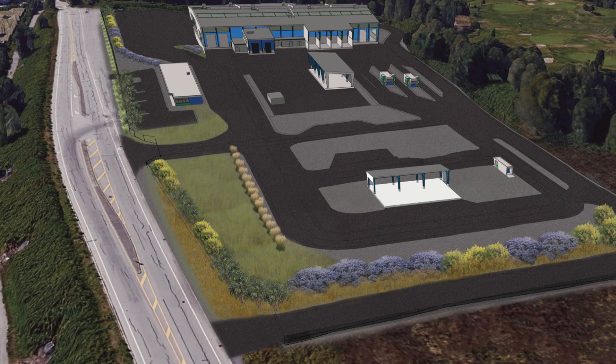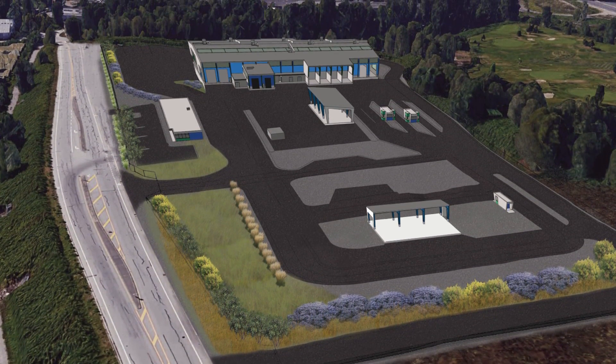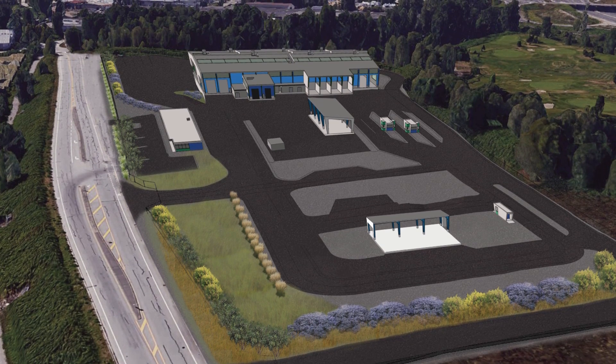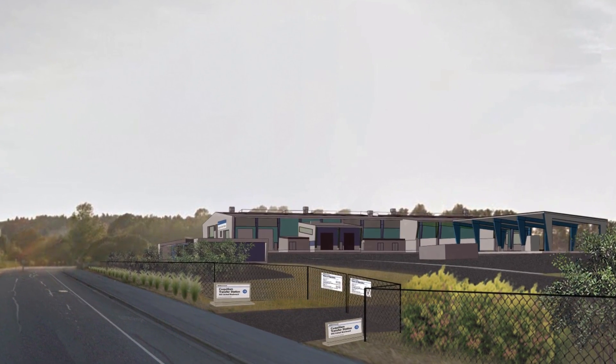You won't recognize this site by the time we're done with it. There's going to be a number of improvements that not only improve access to the site, but encourage sustainable transportation options and beautify the site as well, including improvements to the roadway, a multi-use path in the front, some really great trees, as well as lighting along the roadway.